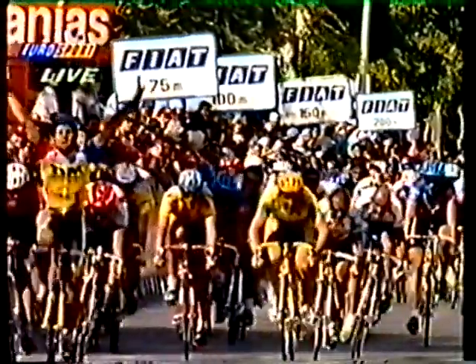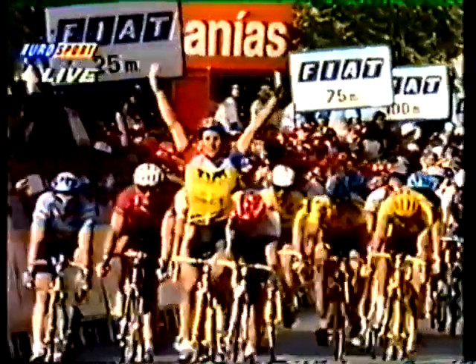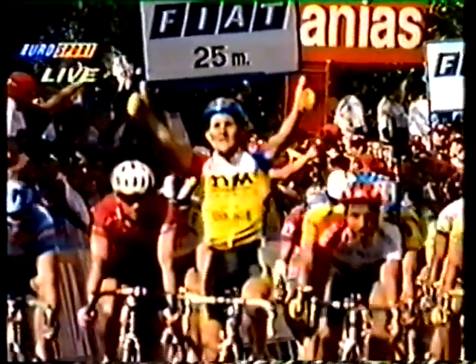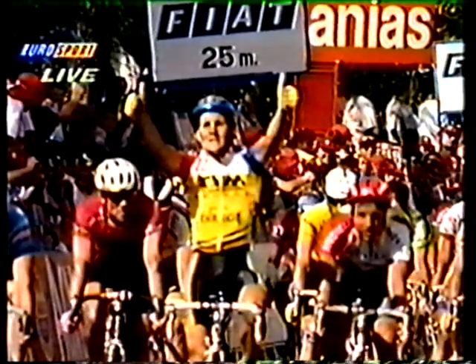These men are specialists at this sort of thing. We now take a view from the front as Jalabert hits the line. Zabel could not get up to him at all. Minali — so victory then going to Jalabert. Thumbs up to the TVM rider.